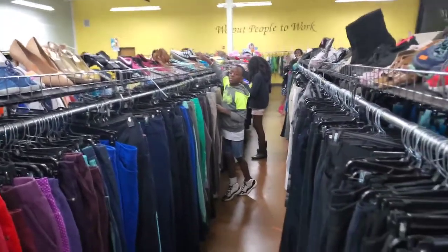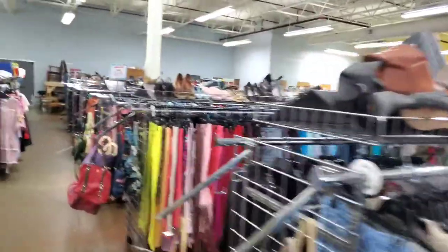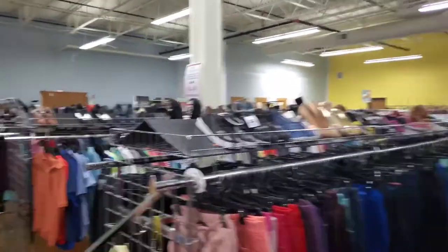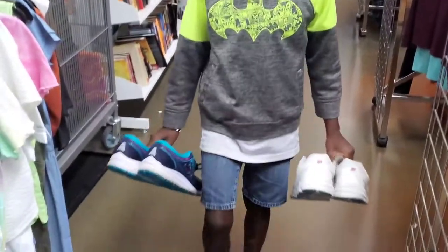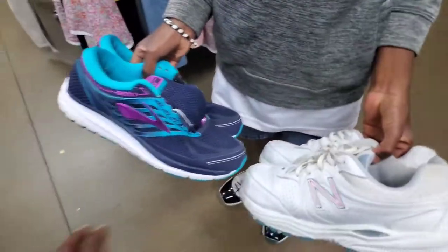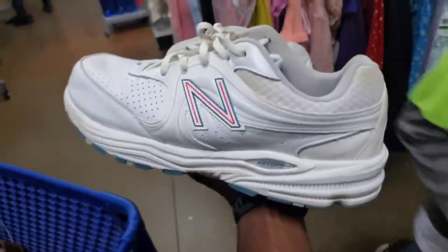My kids are already going to work. Winner, winner, chicken dinner! Now it's not like everything in your house is going to sell on eBay, but that's not the goal. My son is coming with some winners. These are some nice shoes — look at those, they're pretty clean. These are New Balance, and these are Asics. Those are awesome.